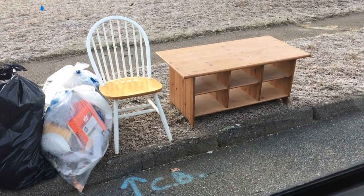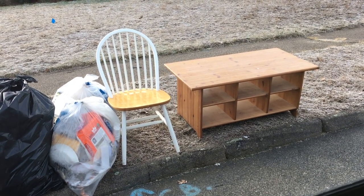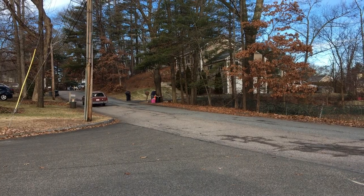It's weird — trash will come at 7 a.m. some days, other days they don't show until 2 p.m. in my own neighborhood. There's really no rhyme or reason; it depends on how much stuff they have to pick up. Looks like an Ikea coffee table over here — not worth much, but probably 25 bucks or so. The chairs are a dime a dozen, but I'll grab the coffee table.